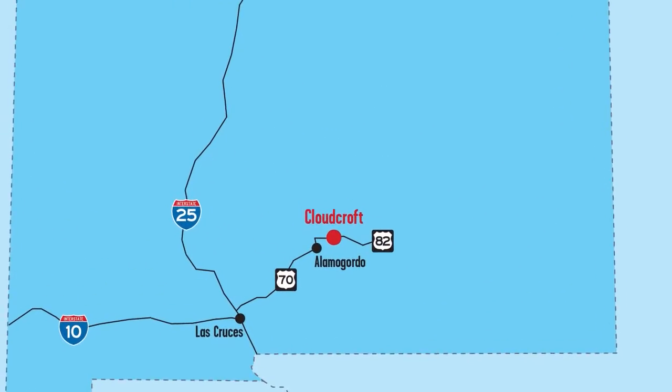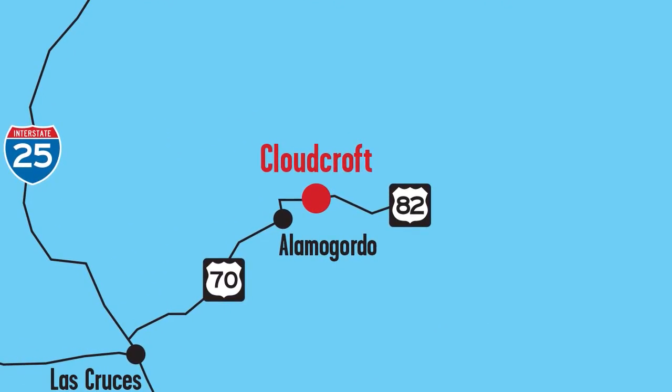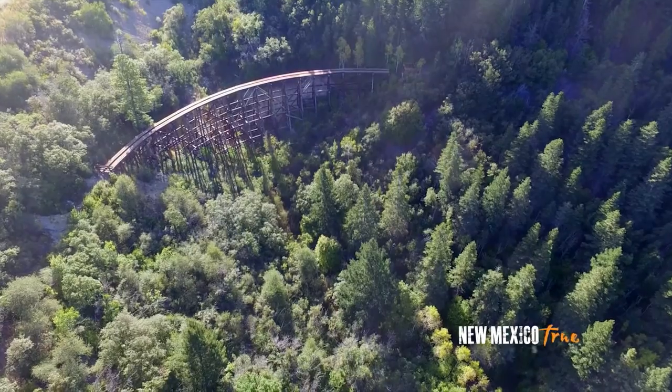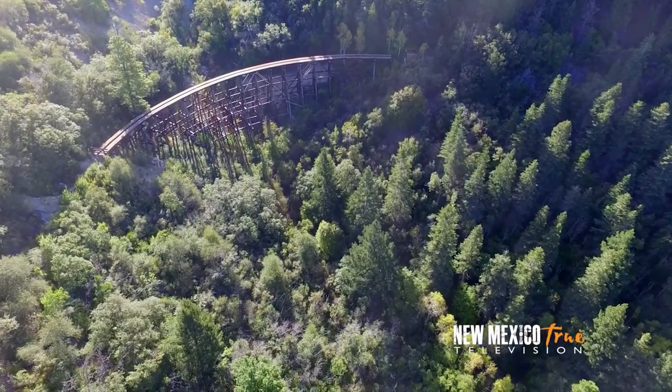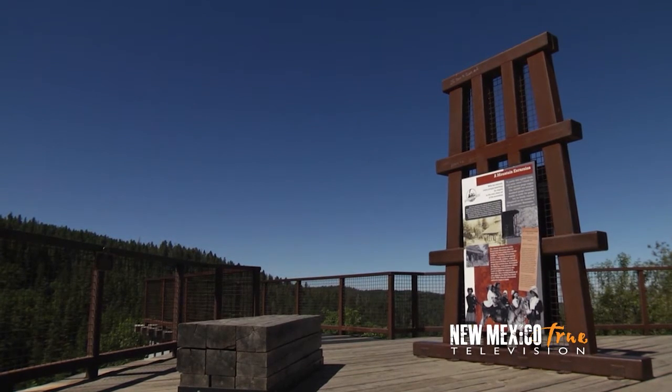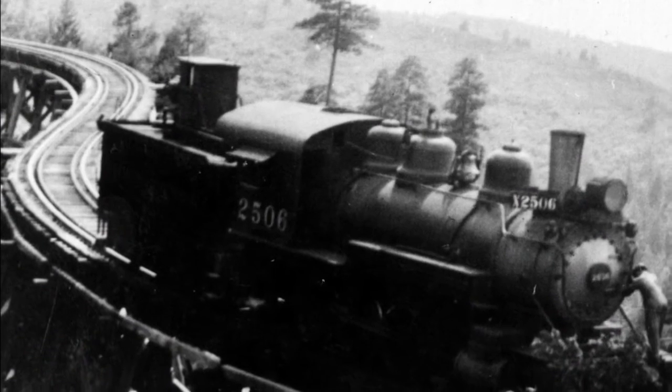An hour and a half northeast of Las Cruces, off US 82 East on your way into Cloudcroft, you will find the Cloud Climbing Trestle Trail. From the highway, you'll see the landmark railroad trestle for which it is named, along with a lookout point sharing some of the history of this rail line, completed in 1900.